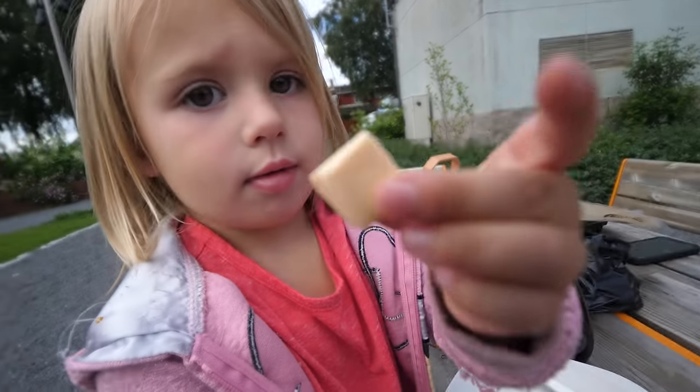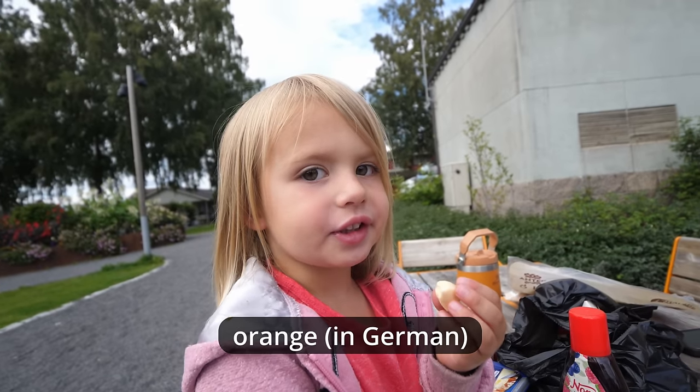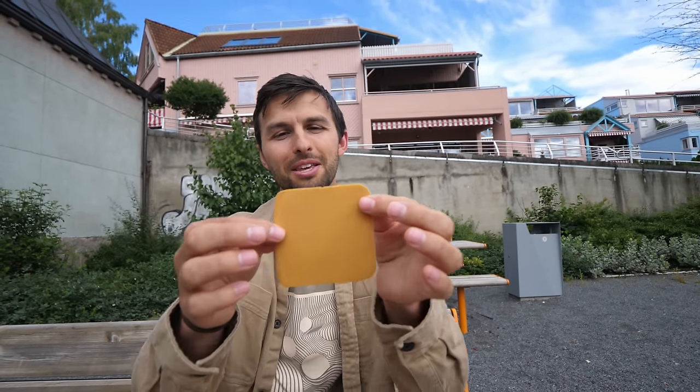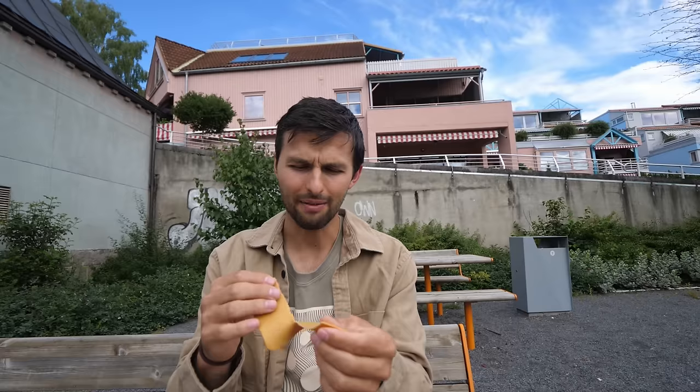We just finished up getting some shrimp before we leave — that'll be nice for dinner. We found a very nice playground and park not far from the store, so it's been a really nice short drive over. It was raining a lot earlier. Willow, want to show everyone your little gummy candy that you got?